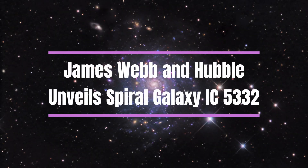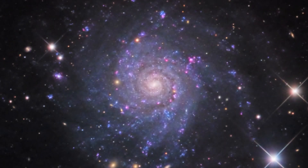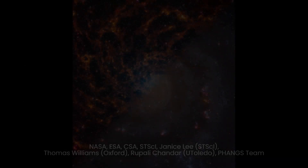In a faraway corner of the universe, there lies a majestic spiral galaxy called IC 5332, nestled amidst the vastness of space in the constellation Sculptor. This galaxy, like many others, holds secrets waiting to be unveiled by the curious eyes of scientists and astronomers. To unlock these mysteries, two powerful telescopes, the James Webb Space Telescope and the Hubble Space Telescope, turn their gaze towards IC 5332.